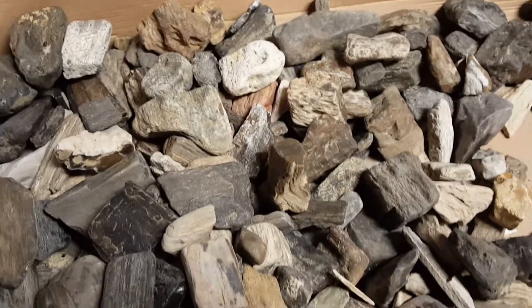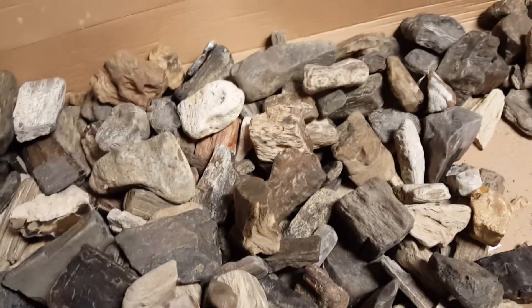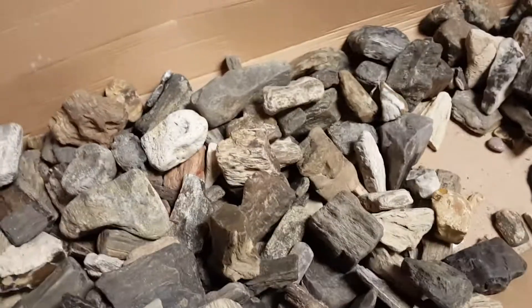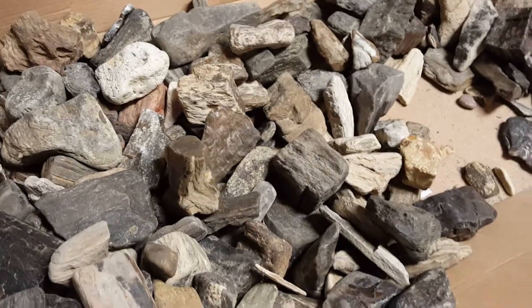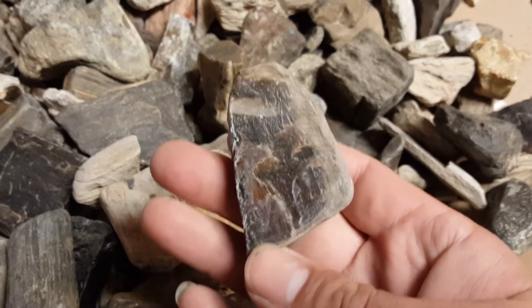Hi guys, I just wanted to make a quick short video to show you guys some of the petrified wood that I find out there on the San Jacinto River - some close-ups. Like I said, my last video I was walking real quick and not really sitting down or showing you guys any wood. So here's some different pieces.